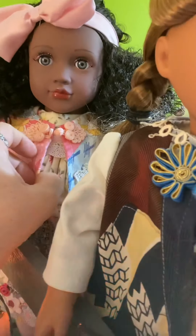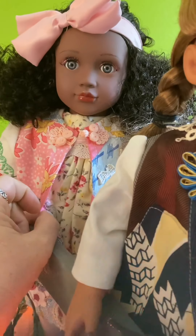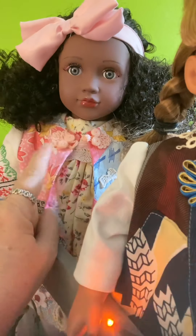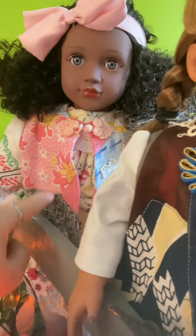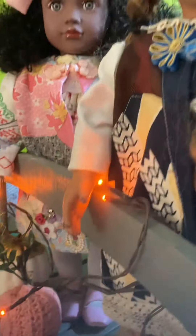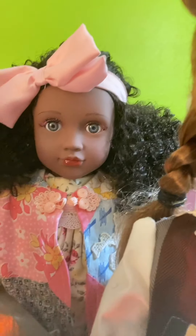The dress maker — she doesn't go by Raspberries Kids anymore, she has another Etsy shop; she used to be on eBay. This was a dress that she made, and then the coat. It has all these little pieces on it, but you can't really see them — they're hidden. I don't want to move her because I don't want her to fall.